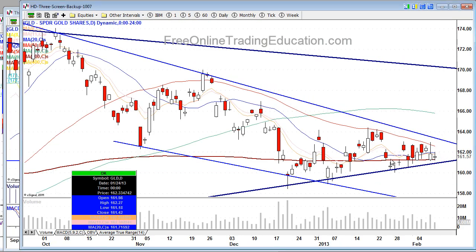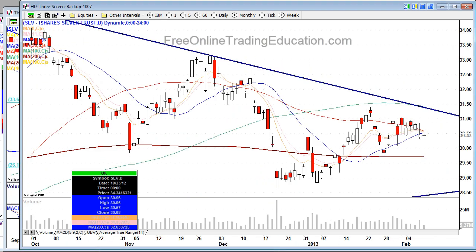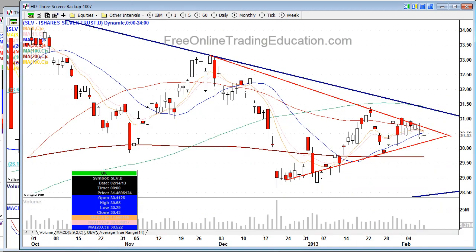If you take a look at gold, it has been chopping around but is set up to give us a massive move. Look at the coiling taking place — all the moving averages tightening up. We're going to see a big-time move in precious metals. Silver is the same thing — there is a very nice, gorgeous triangle formation. We are set up for a massive move one direction or the other. Most moving averages are above, acting as resistance on silver. On the weekly chart we are building a high base, which is more bullish than bearish. Just be watching for a significant move.